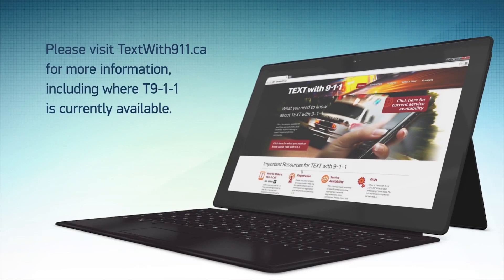Please visit textwith911.ca for more information, including where T911 is currently available. Thank you for listening.